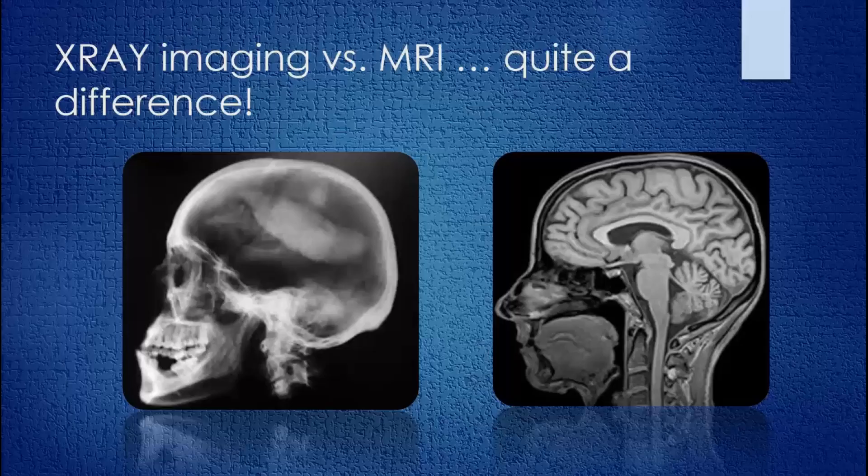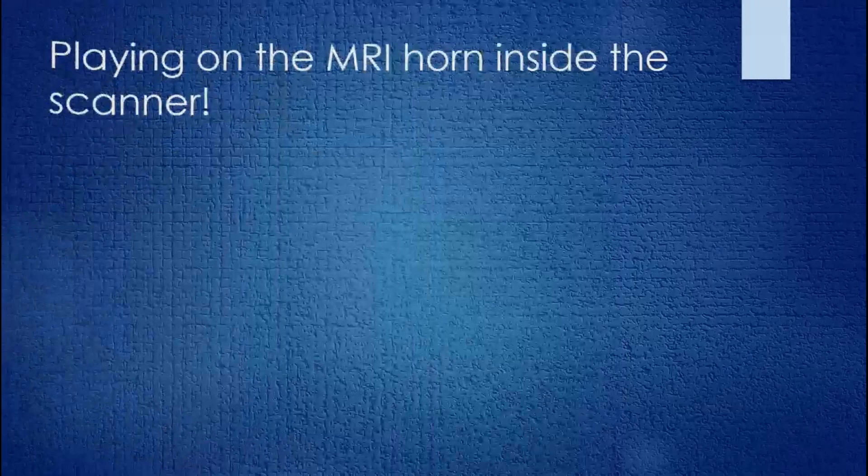Real-time MRI — RT-MRI — allows us to take thousands of pictures in very short time epochs so that we can see movement, just as one might see it looking at a movie filmed by a movie camera.